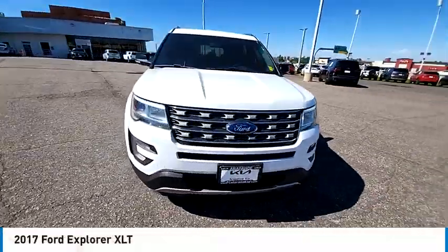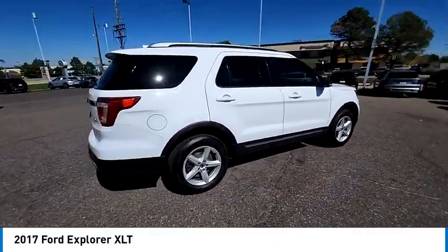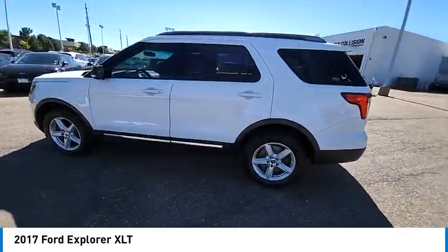Come test drive the 2017 Explorer. You've got a lot of capabilities to call on in a Ford Explorer. Don't underestimate your choices. This vehicle has less than 90,000 miles. Here are some of this vehicle's great options.